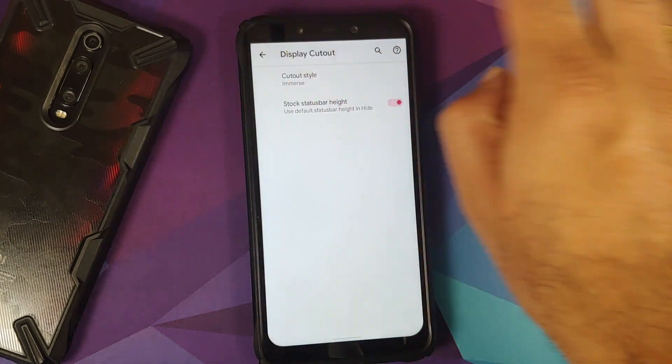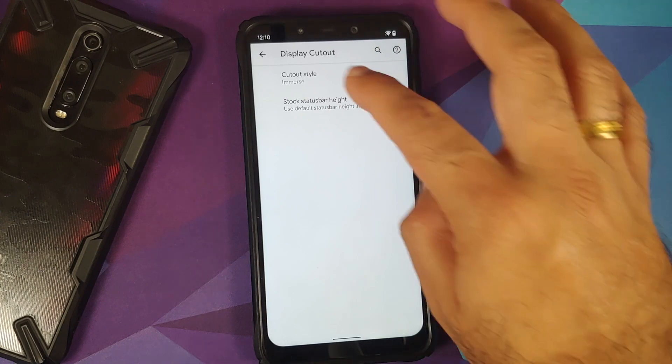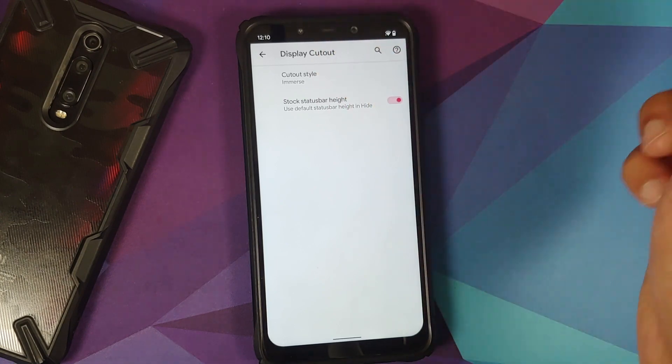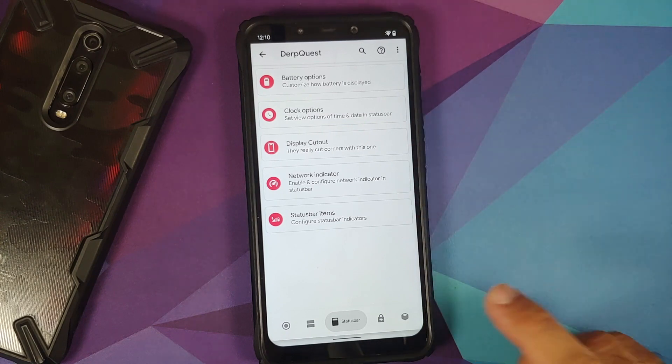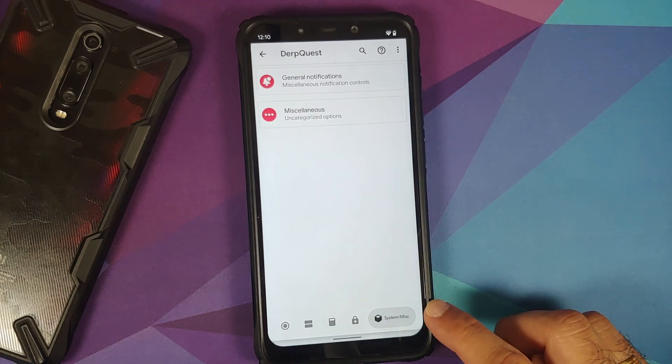The Immersive style places icons in the notch area. It is working without any issues. You might say the corners are not rounded, but it is what it is.